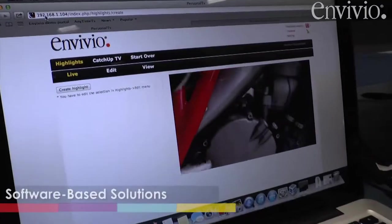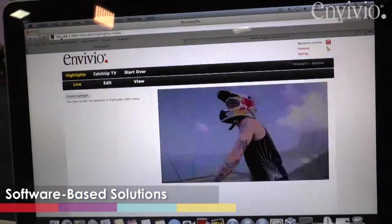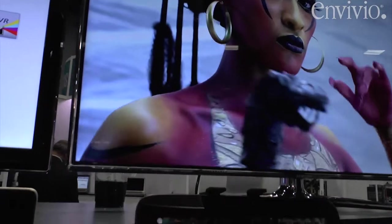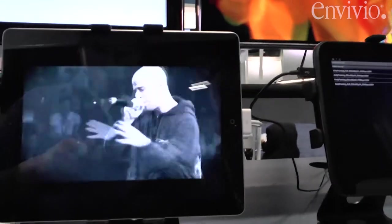We're also showing advanced capabilities and the ability to migrate in software to next-generation formats — newer codecs for lower bit rates like HEVC, or 4K Ultra HD resolution. Once you have your linear or on-demand services running in software in the data center, it's very easy to upgrade with a license going forward and migrate in software to the newer codec and newer formats.